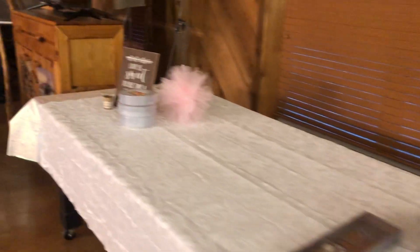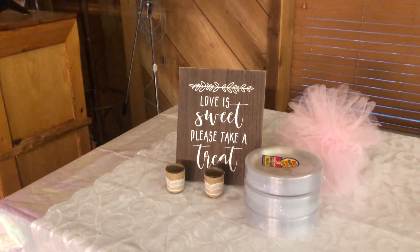This is the cake table. 'Love is sweet. Please take a treat.'